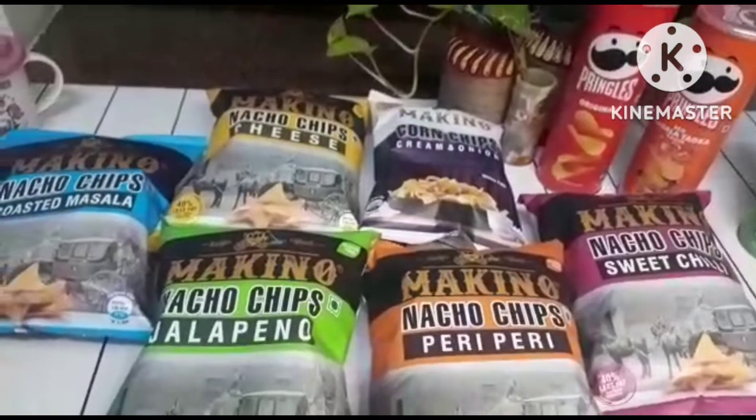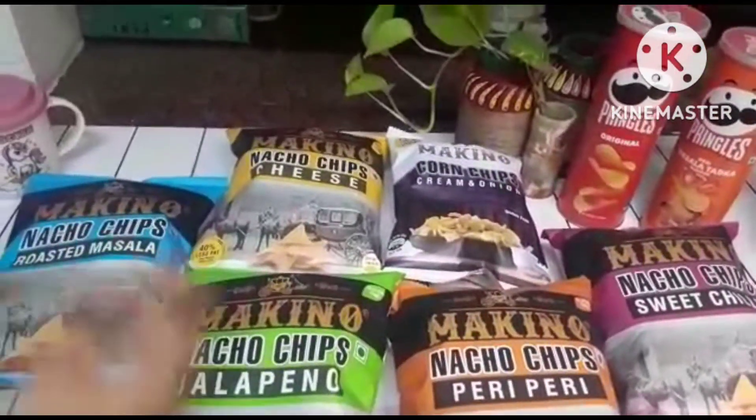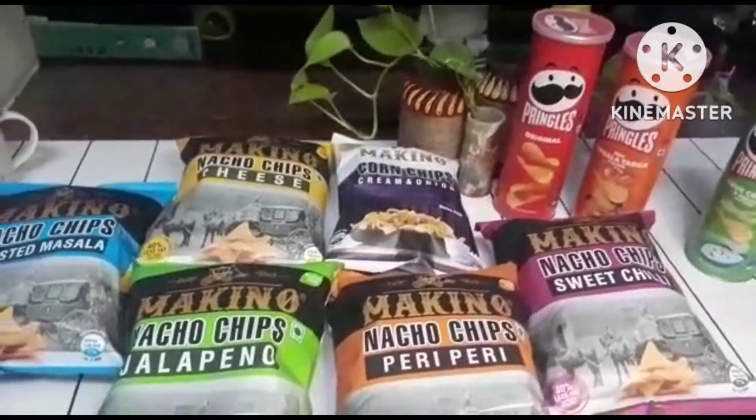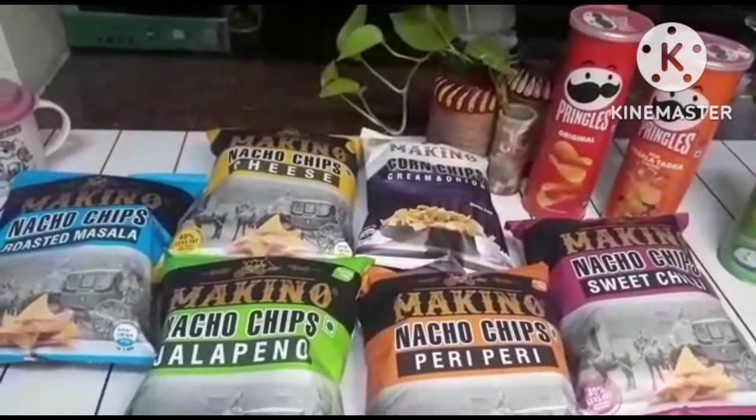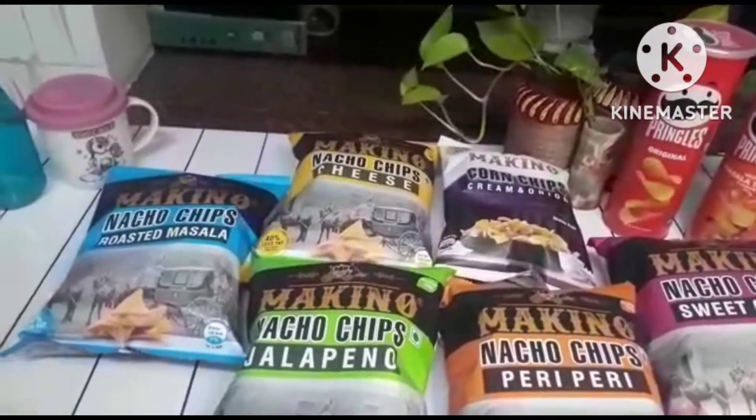So tell me which one did you like the best? I absolutely recommend you to try all of these. My mother brought these for my friends because they are coming tomorrow. We are going to have such a fun party eating all of these tasty flavors of Pringles and nachos.